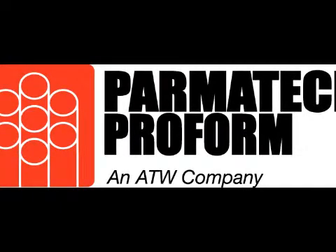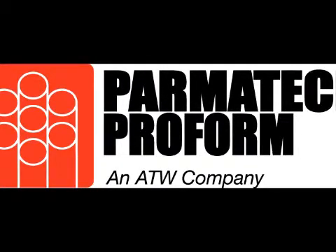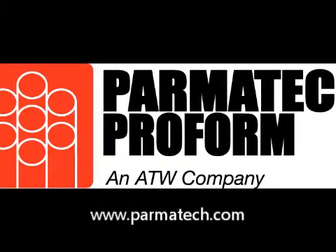Thanks, Brian, for telling us more about Parmatech Proform's metal injection molding technology. The company's new manufacturing facility will have its grand opening Thursday, October 21st, and we look forward to following its work in the upcoming months. For more information, please visit www.parmatech.com.